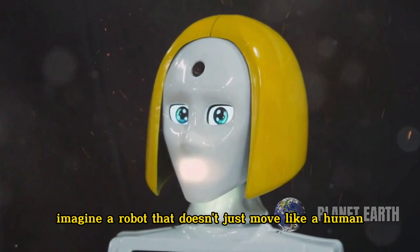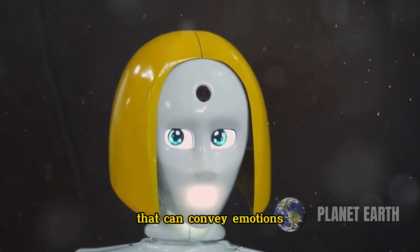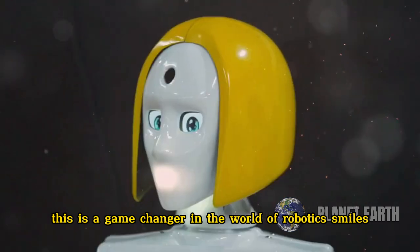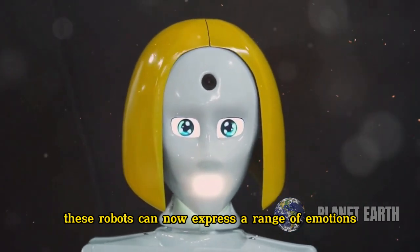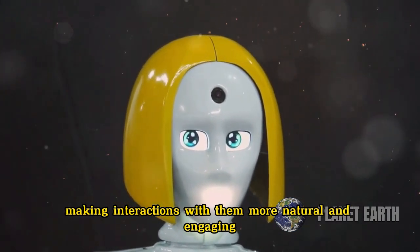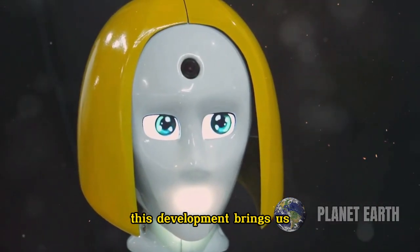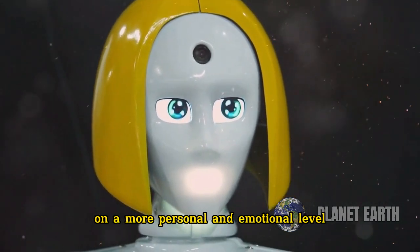Imagine a robot that doesn't just move like a human but also has facial expressions that can convey emotions. This is a game-changer in the world of robotics — smiles, frowns, surprise, all of it. These robots can now express a range of emotions, making interactions with them more natural and engaging. This development brings us one step closer to creating robots that can interact with us on a more personal and emotional level.